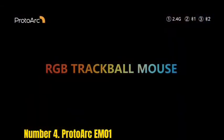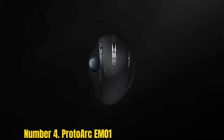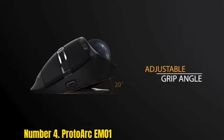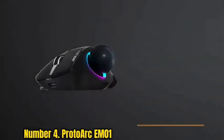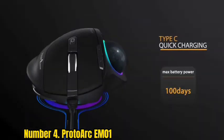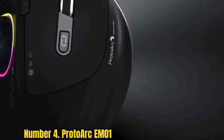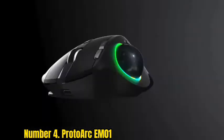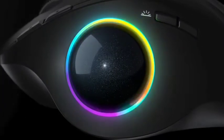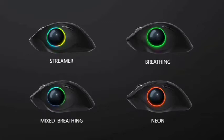Number 4: ProtoArc EM04. Long gone are the days when a trackball mouse looks like some sort of modern art installation. The ProtoArc EM04 has a traditional right-handed mouse design that places the cursor trackball at your thumb for more comfortable navigation. The optical sensor has a max DPI of 2400, and you can select different levels of sensitivity with the thumb buttons to suit your work. You can also adjust the tilt angle of your mouse up to 20 degrees for a more natural hand and arm placement. The integrated battery lasts up to 100 days on a single charge and can be recharged via USB-C cable.